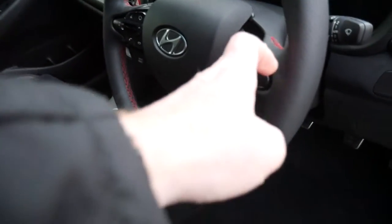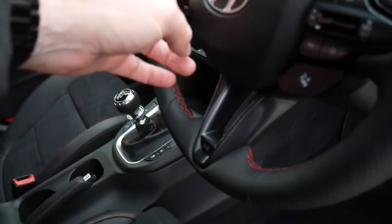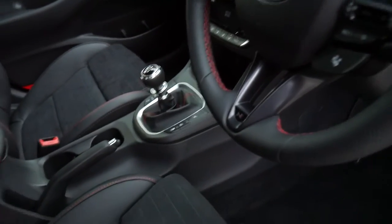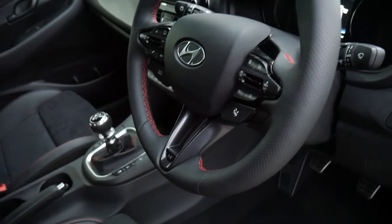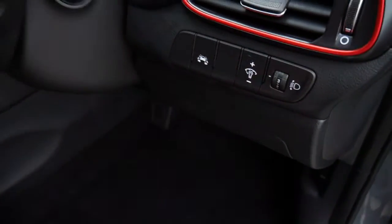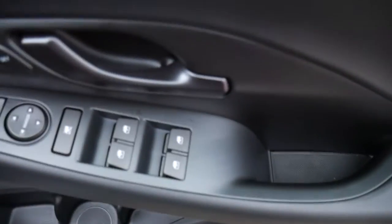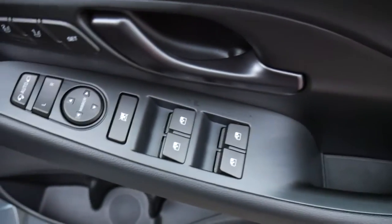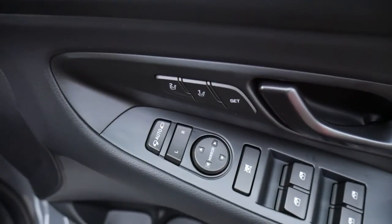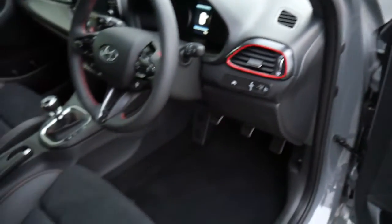On and around your steering wheel you've got your cruise control and speed limiter, trip computer buttons, audio controls, Bluetooth for your phone, drive modes and N mode, auto lights, auto wipers, high beam assist, as well as the usual traction control, stability control and lane departure assist. The driver's armrest has controls for all the electric windows, the electrically adjustable and retractable door mirrors, and the buttons for the driver memory seats.